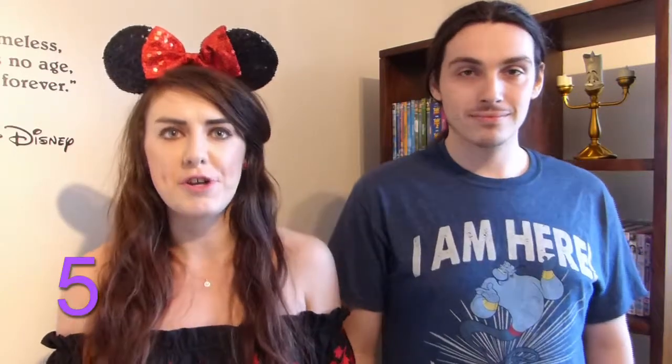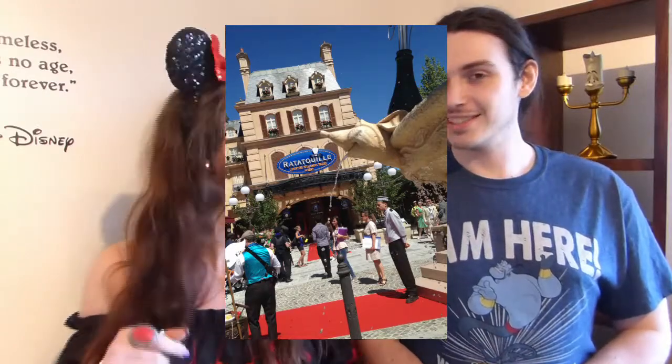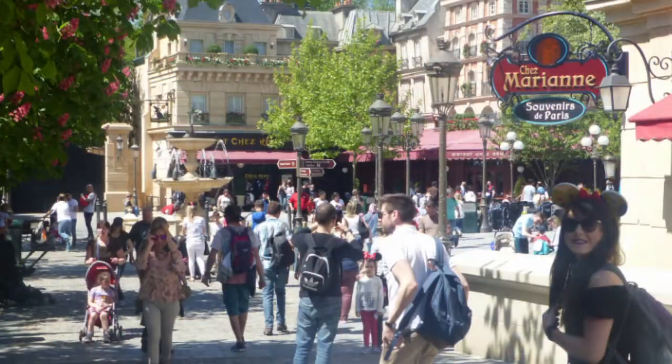Our first favourite ride or attraction at the Walt Disney Studios park is Ratatouille: L'Aventure Totalement Toquée de Rémy — or Remy's Totally Zany Adventure. This is one of the best newer rides at Disneyland Paris, definitely one of the best rides the entire park has to offer. It's located in the beautifully themed Ratatouille area called Place de Rémy — it's literally Paris but cleaner. The ride shrinks you right down to the size of a rat; you become like Remy's little rat companion.